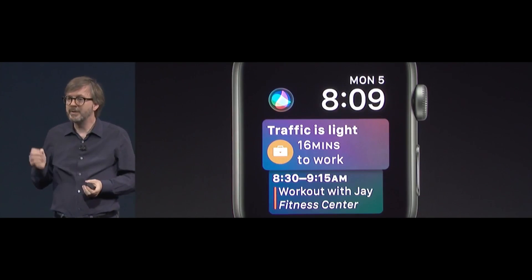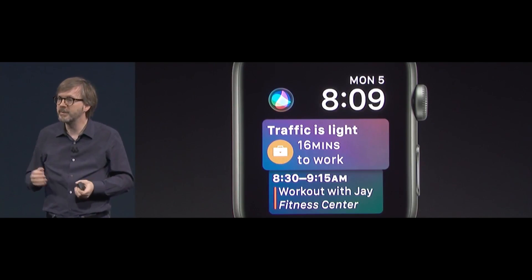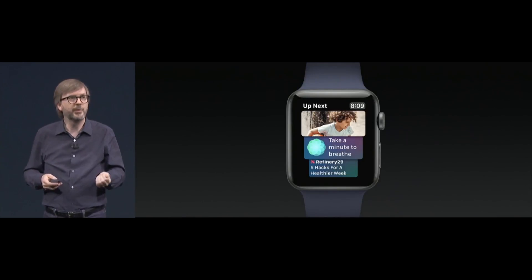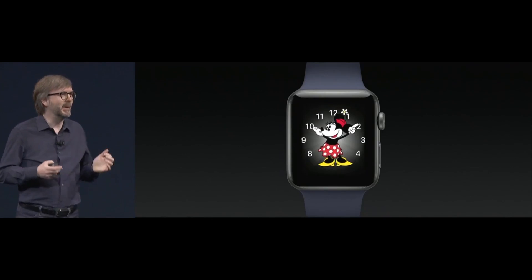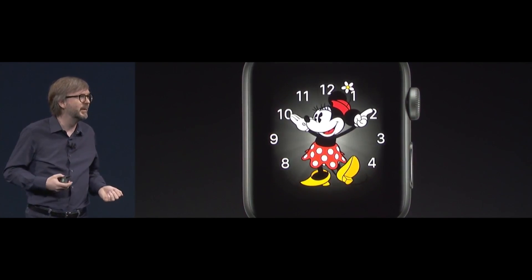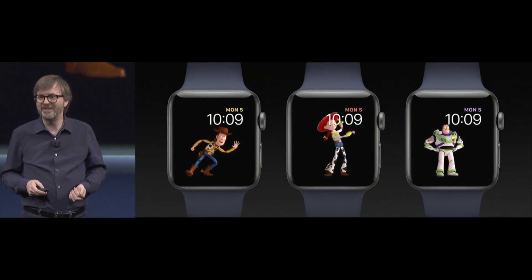It automatically displays information with the same type of intelligence we've applied on iOS. Rotating the crown lets you see more information from Siri, and throughout the day, whenever you raise your wrist, the face will dynamically update with information for you. Mickey and Minnie have been a big hit on Apple Watch, and I'm really excited to welcome Woody, Jessie, and Buzz.